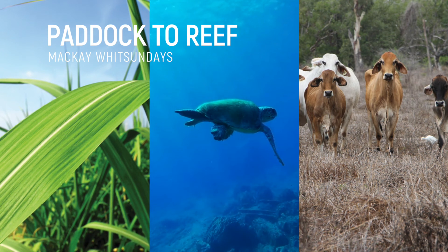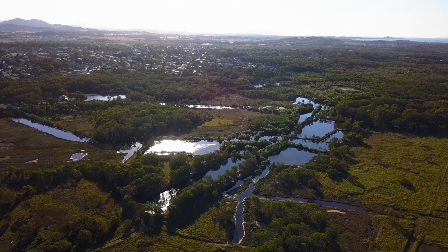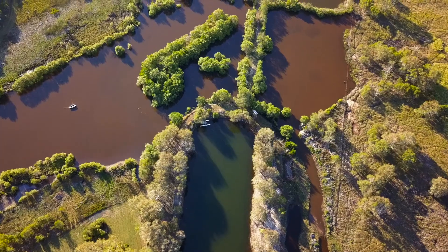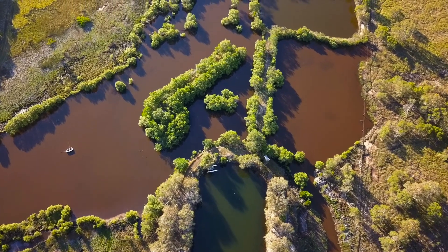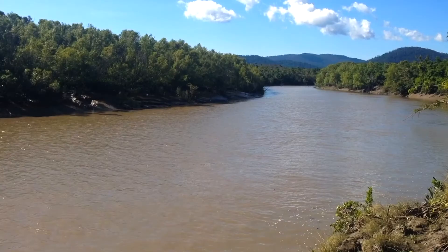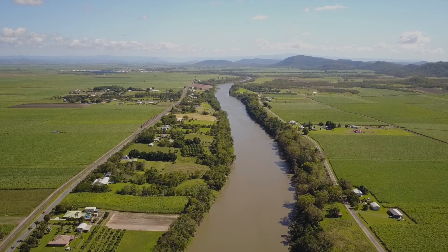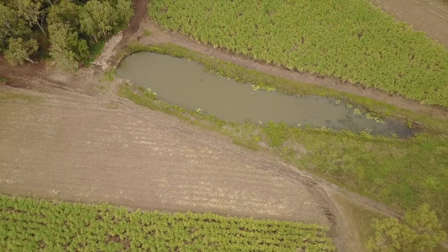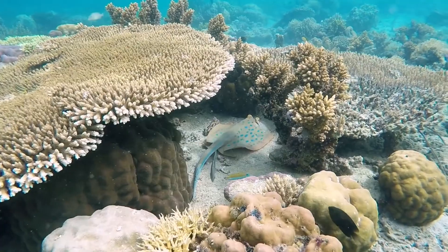The Paddock to Reef Integrated Monitoring, Modelling and Reporting Program is a collaboration involving governments, industry bodies, regional natural resource management groups, landholders and research organisations. Funded jointly by the Australian and Queensland governments, it takes an innovative approach to collecting and integrating data on agricultural management practices, catchment indicators, catchment loads and the health of the Great Barrier Reef.